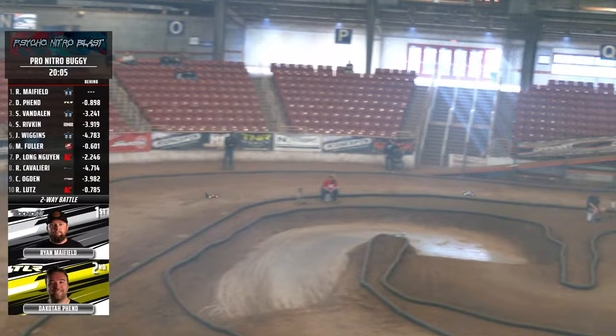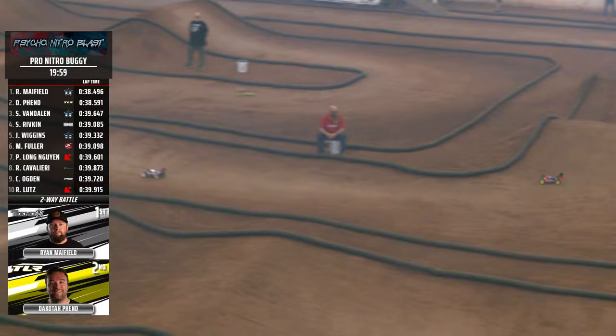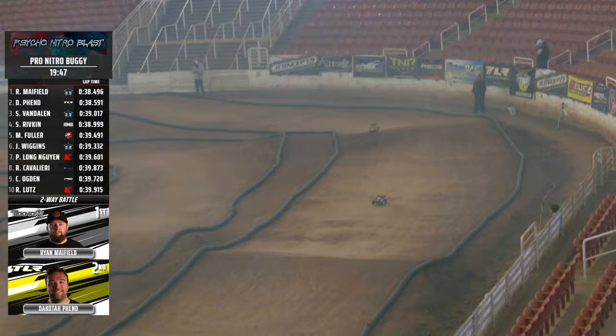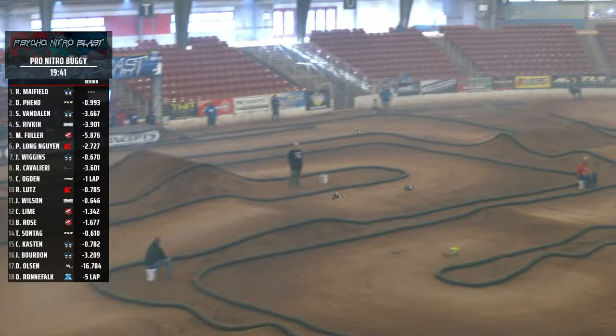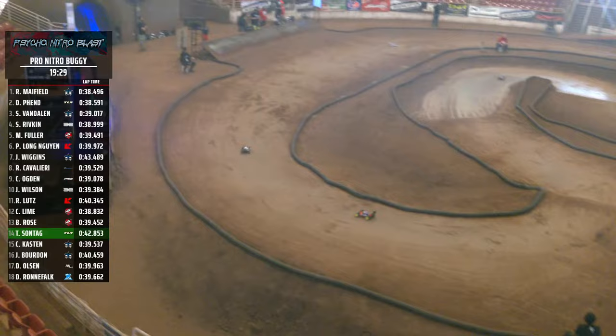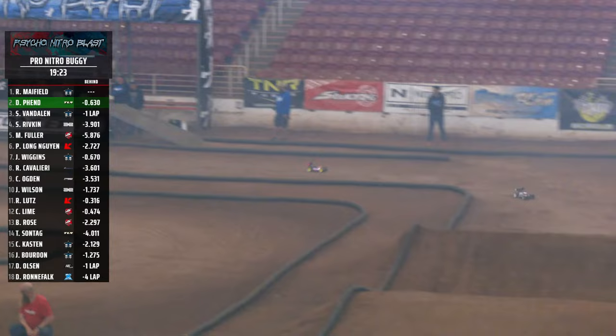Ten minutes already complete, twenty minutes to go. Seth Van Dalen right here — he is right behind them, only a couple of seconds back. So anything can happen — one tiny mistake from any of these drivers, and Seth Van Dalen is going to be right on top of them. Mayfield out front in the white buggy, Dakota Fenn in the orange and blue. Here they come bumper to bumper over that huge jump right in front of the driver's stand. These drivers have got nerves of steel, standing up there for 30 minutes at the 2024 Psycho Nitro Blast. Six-tenths of a second gap here between Mayfield and Fenn.